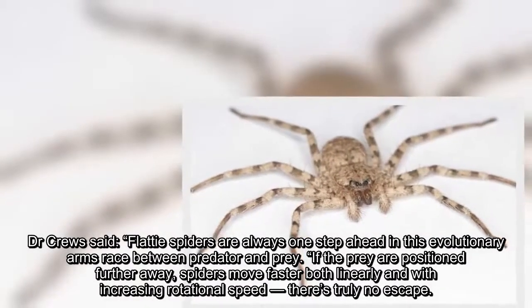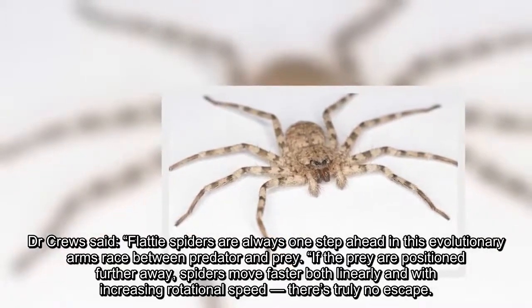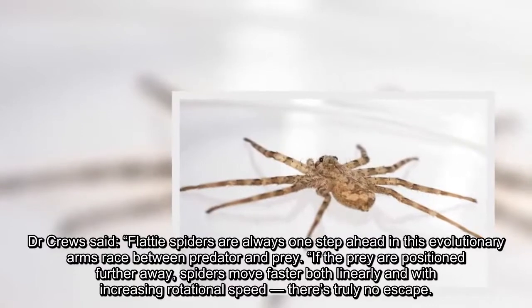Dr. Cruz said: "Flatty spiders are always one step ahead in this evolutionary arms race between predator and prey. If the prey are positioned further away, spiders move faster both linearly and with increasing rotational speed to reach truly no escape."